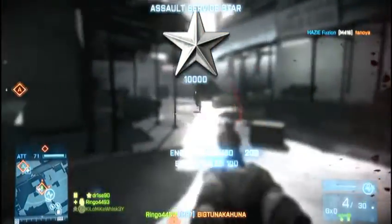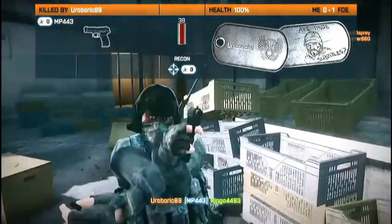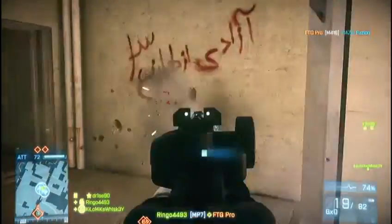The first weapon we're going to take a look at today is the MP7. It is a deadly, deadly little PDW that does low damage and has a very high rate of fire at about 900 to 950 rounds per minute.